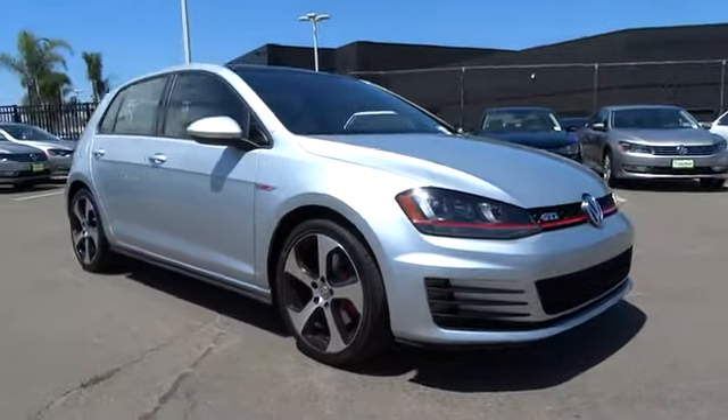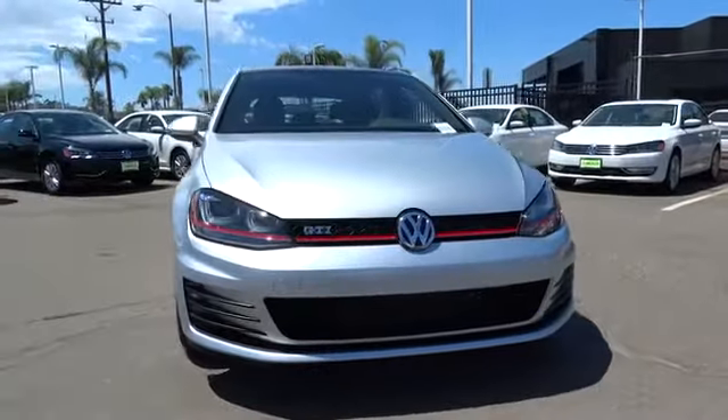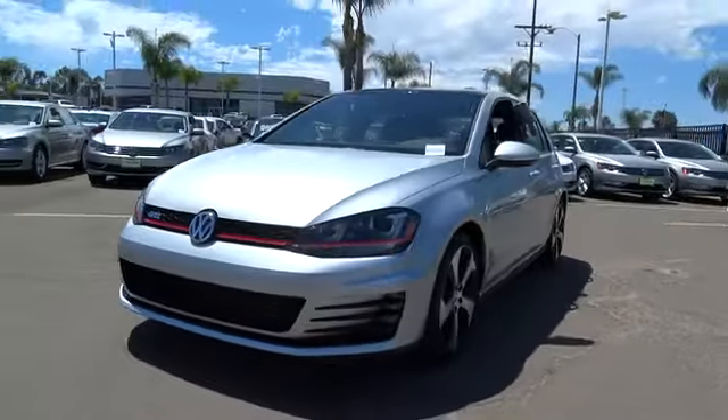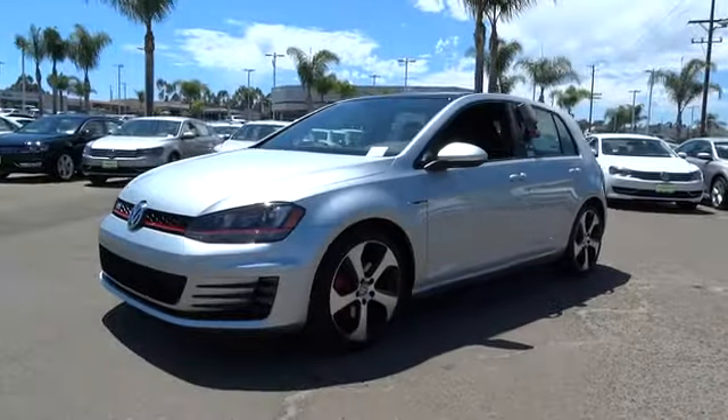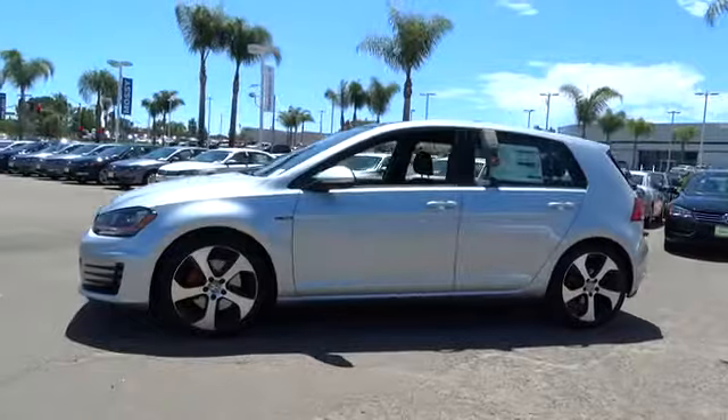The 2015 GTI. This Volkswagen is considered by many to be the hot hatchback. The GTI is available in both two- and four-door models to easily accommodate up to four adults. A decent-sized 15-plus cubic foot trunk is well-shaped and easy to load.